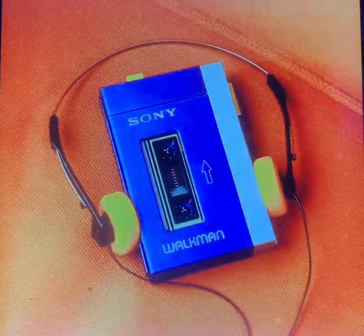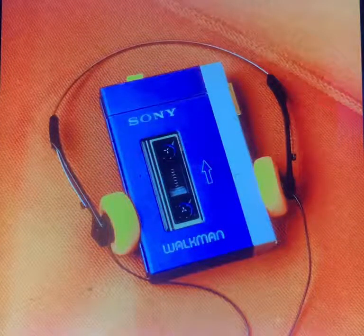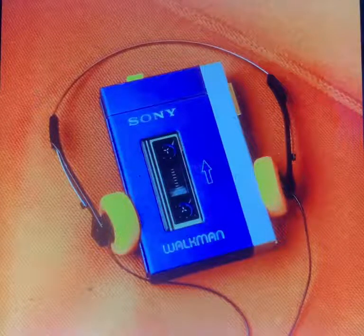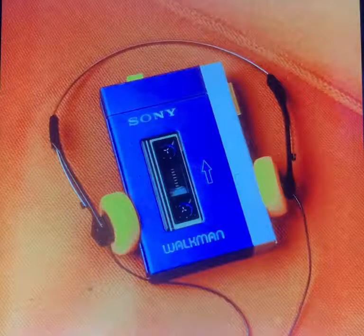The portable cassette player, or the Walkman — whatever you want to call it — features two headphone jacks for hearing music. You open the Walkman to put a cassette inside, and after closing it, you press play to start.